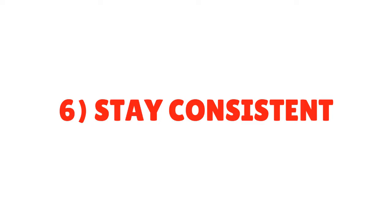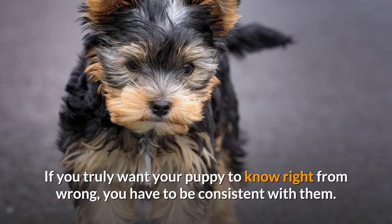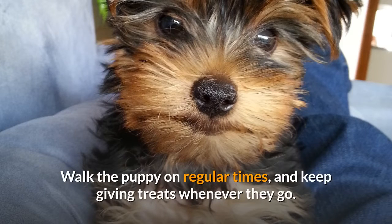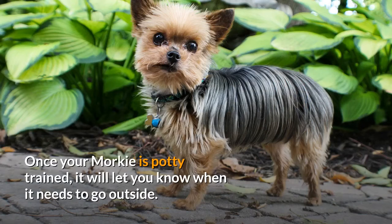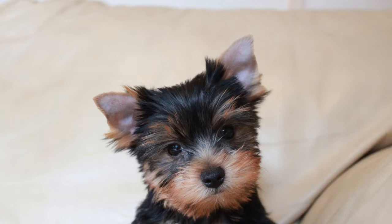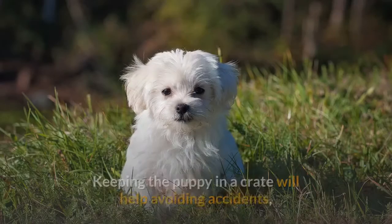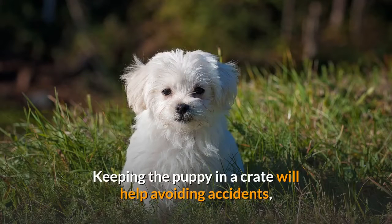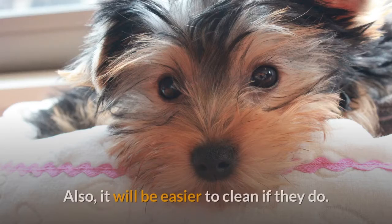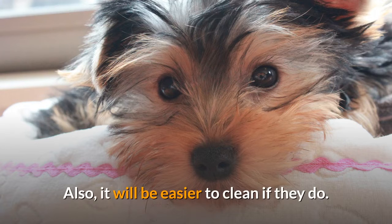Tip 6: Stay Consistent. If you truly want your puppy to know right from wrong, you have to be consistent with them. Walk the puppy at regular times and keep giving treats whenever they go. Once your Morkie is potty trained, it will let you know when it needs to go outside. When away from home, keep your Morkie puppy in a crate to help avoid accidents, as they won't want to go potty in their sleeping area.